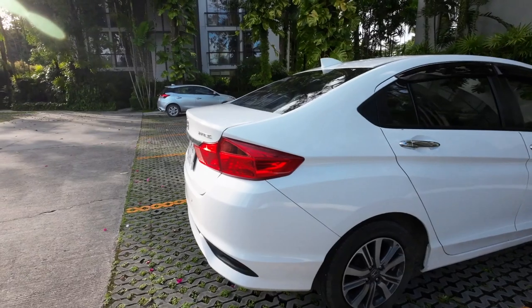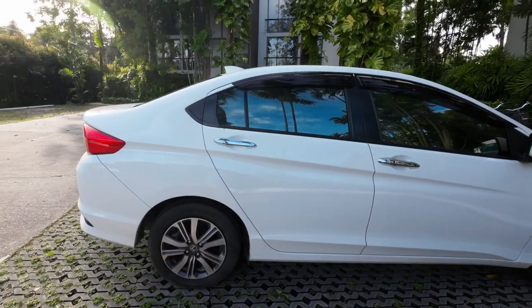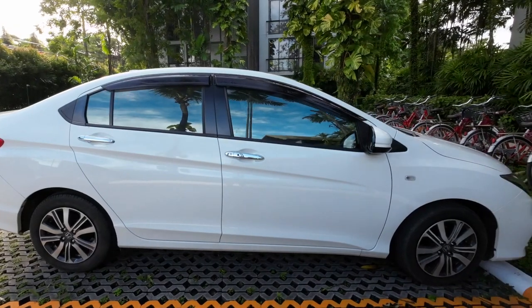As an extra bonus, for no extra charge they delivered the vehicle to our apartment and also picked it up when we were done. The total cost for the rental per month was 14,000 baht. This varies — budget companies like Avis can charge up to 20,000 per month, and I've heard of people renting as low as 12,000 baht. We rented a Honda City and it was in like-new condition — smelled new, spick and span clean, no dents.